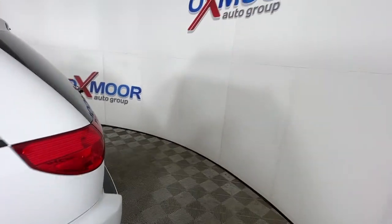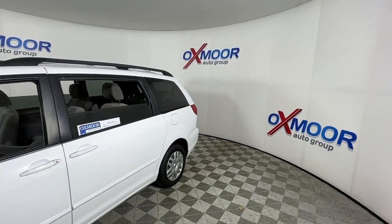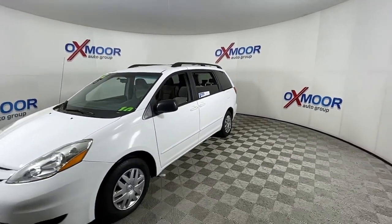You just found the 2010 Toyota Sienna. With less than 110,000 miles on the odometer, this vehicle provides excellent value.